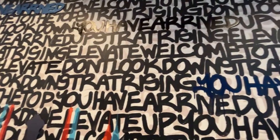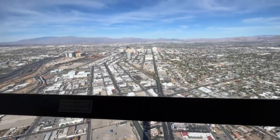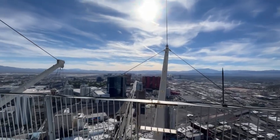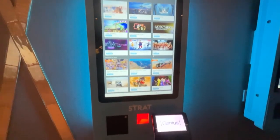The Stratosphere Tower stands tall at a height of 1,149 feet and offers some of the most breathtaking views of Las Vegas. Tickets are only $24 if you buy them online directly from the Strat website.